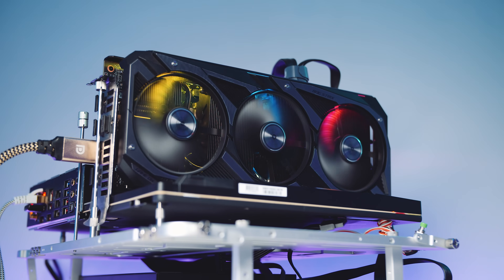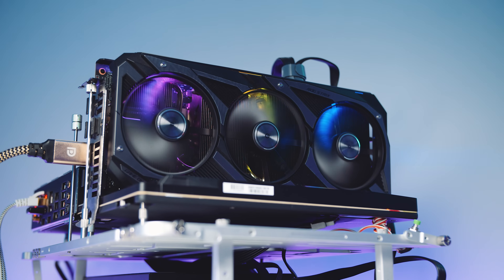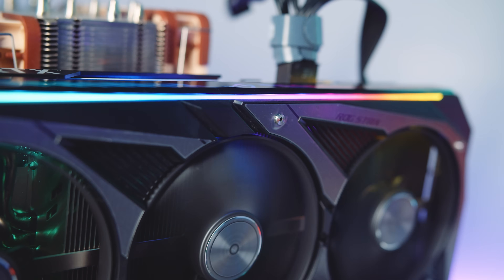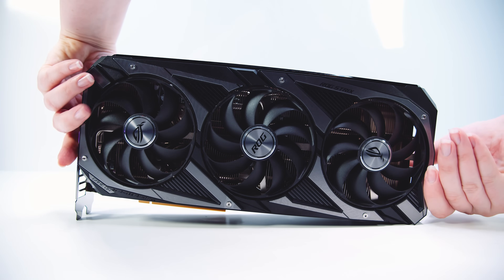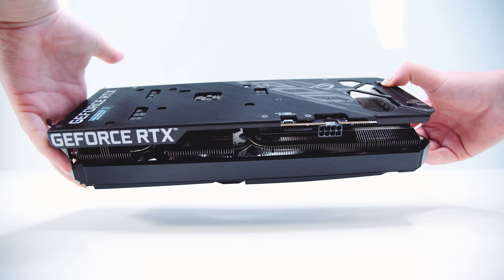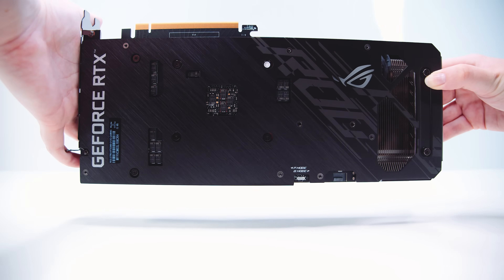We also observed the Asus ROG Strix RTX 3060 OC being absolutely silent over our stress testing period with zero coil whine. In a closed system, you're just not going to hear this card. These observations about sound and acoustics make more sense than a bunch of numbers on your screen for the regular person. The overall size of this card — it's big. It's a 2.7-slot card that measures around 30 centimeters in length. It's probably one of the biggest 3060s and, if I'm being honest, it's probably way too big for a 3060.